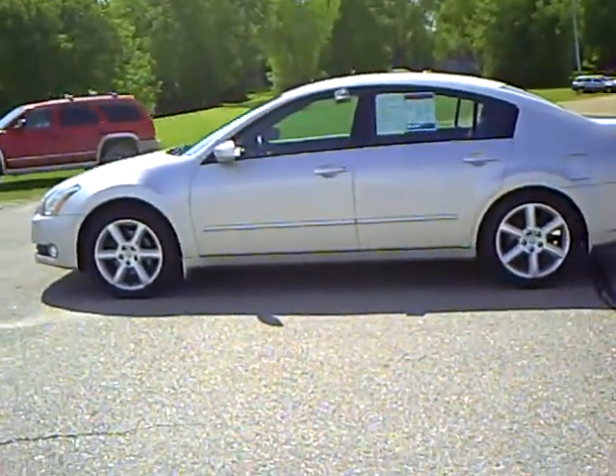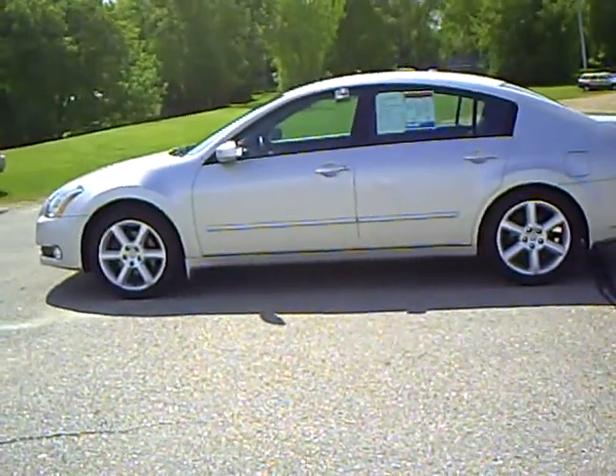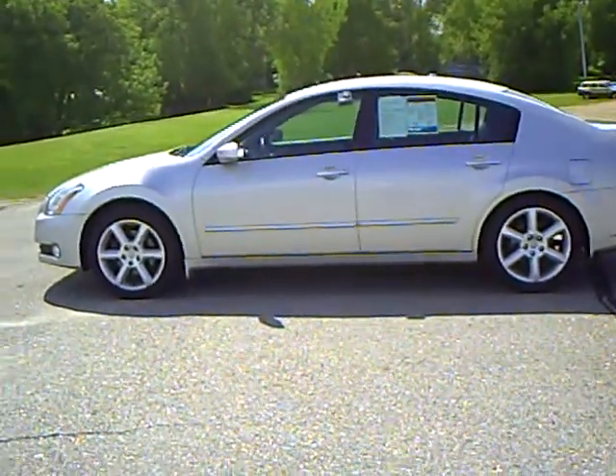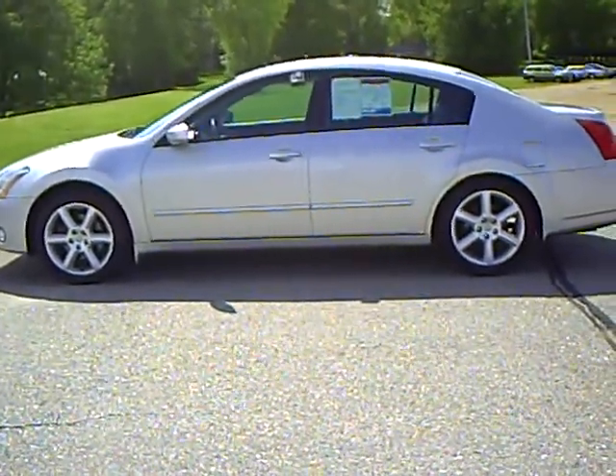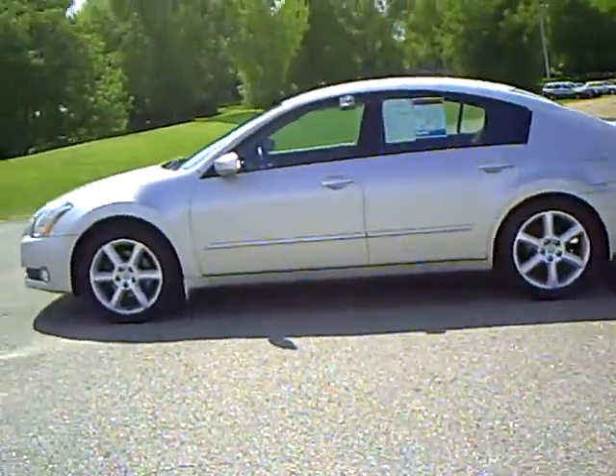Hi, this is Bridget Newman with Mills Auto Center in Wilmer, Minnesota. Today I have a 2006 Nissan Maxima, stock number 4A110010.